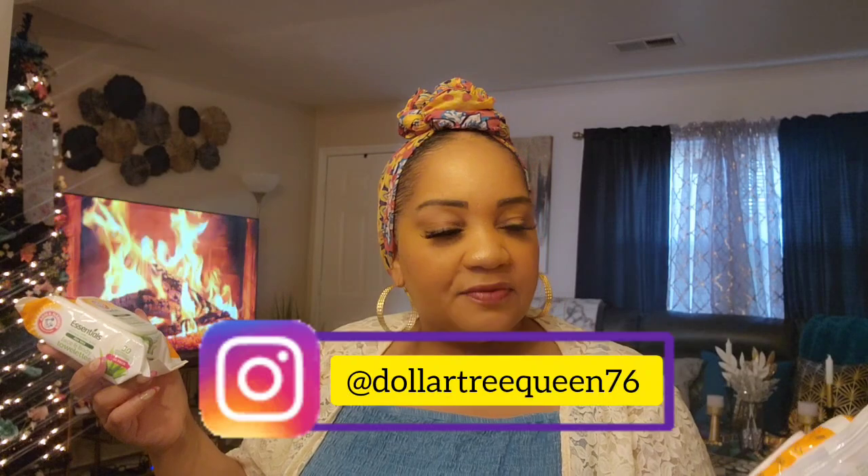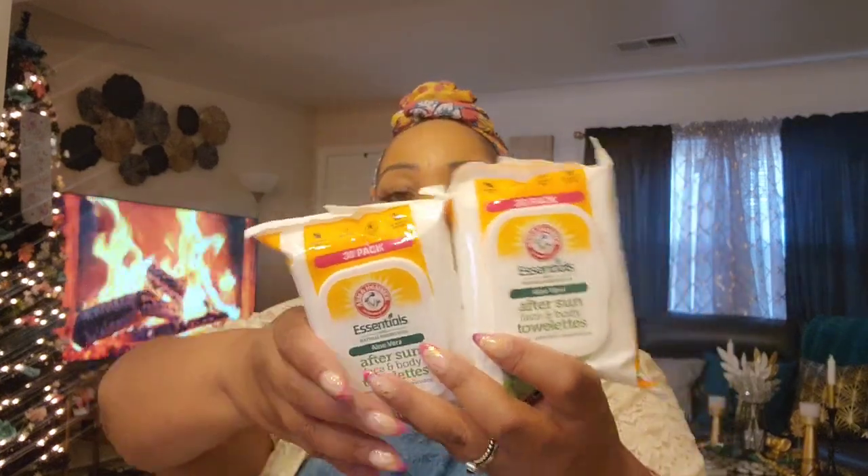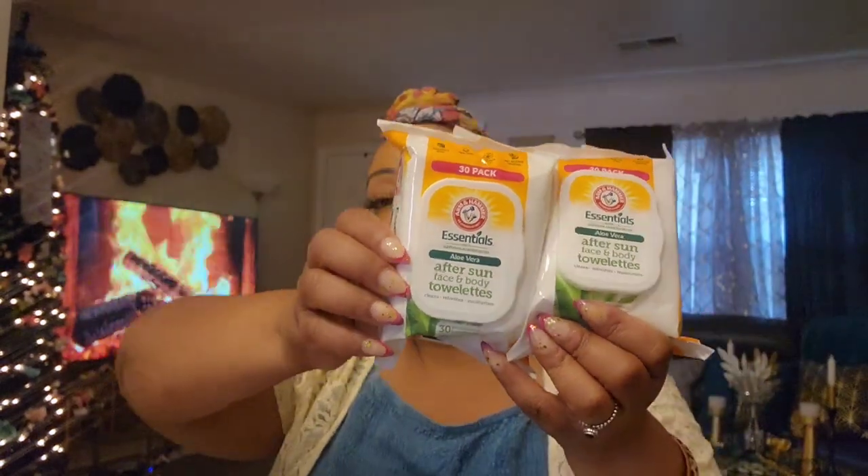Something I was looking for in my local stores — I posted these on Instagram, follow me at Dollar Tree Queen 76. People love these wipes. I've never seen them before — these are from Arm and Hammer, after-sun wipes, you get 30 wipes, and I've seen them in a local store this morning. We spend a lot of time at the community pool here in full sun, so they're great — pre-moistened, cleans, refreshes, and moisturizes. I might pick up another two packs.